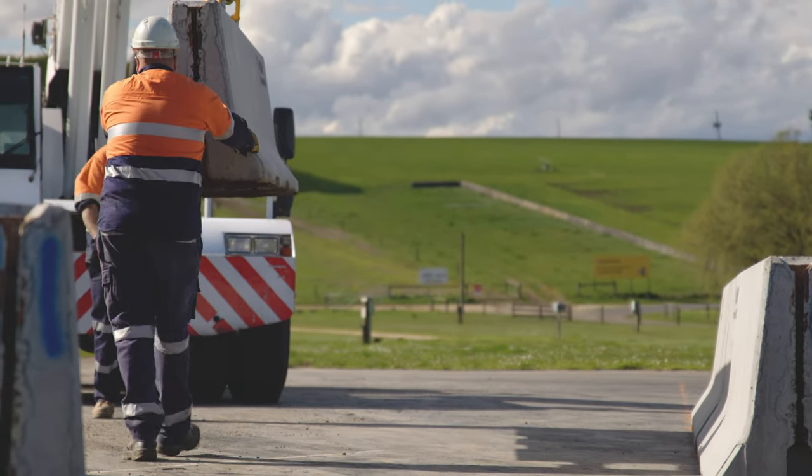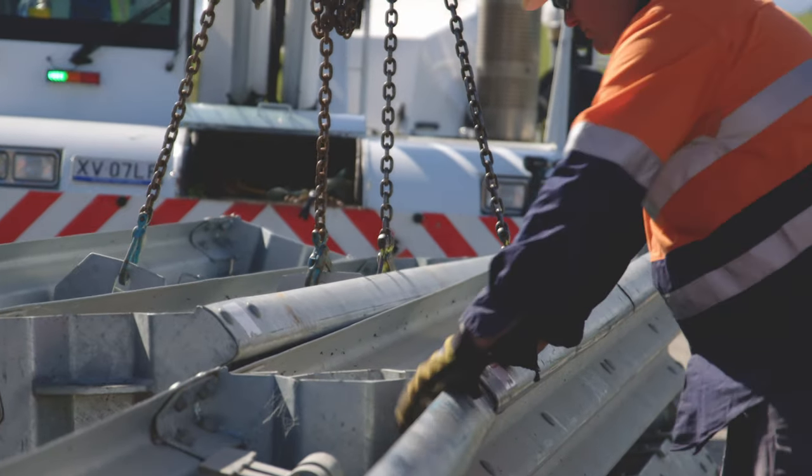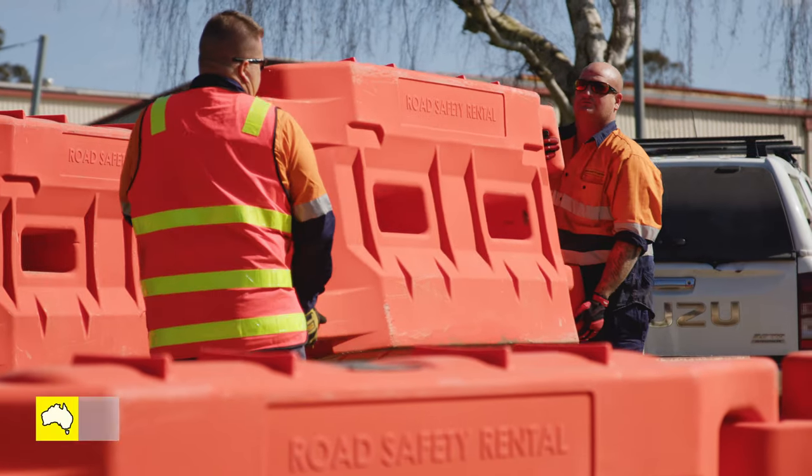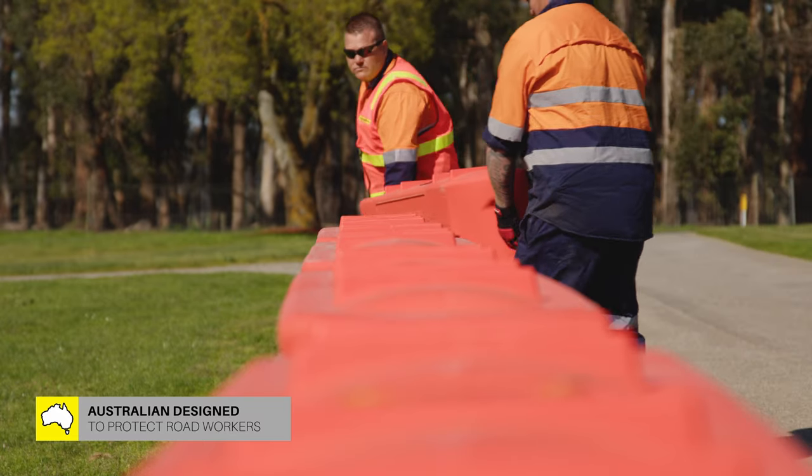SafeRoads temporary barriers consists of a complete range of products in the TL2, TL3 and TL4 space, and most recently we developed a water fill barrier for more pedestrian type applications. It's an Australian designed product, manufactured locally in Melbourne, Australia.